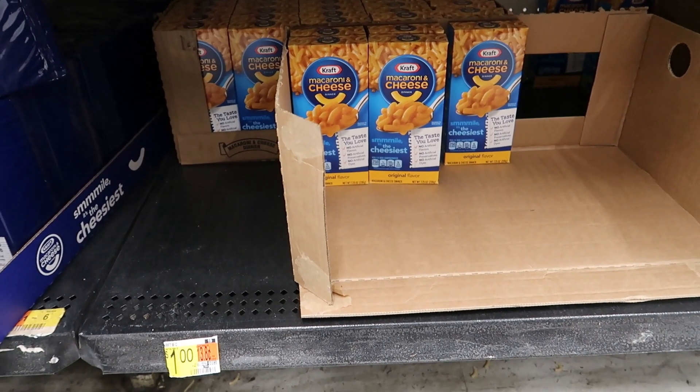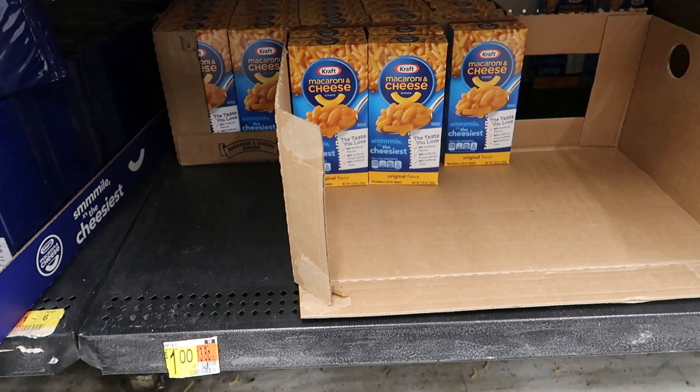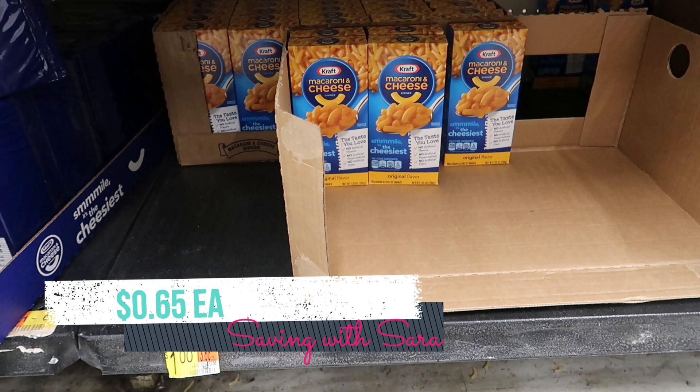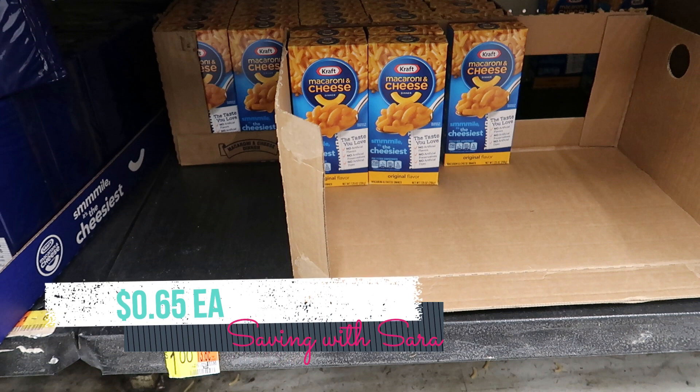We have an easy Ibotta rebate on the Kraft mac and cheese. The boxes are $1 in my store and we have an Ibotta rebate for $0.35 back on each, so picking up one will be just $0.65.